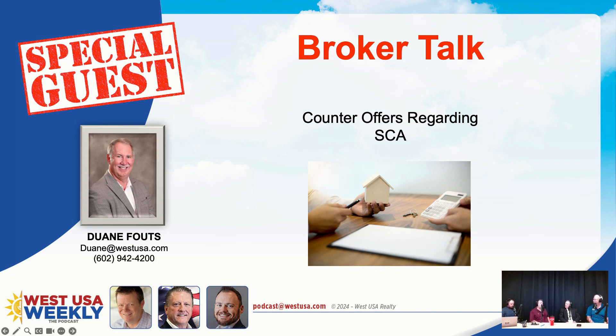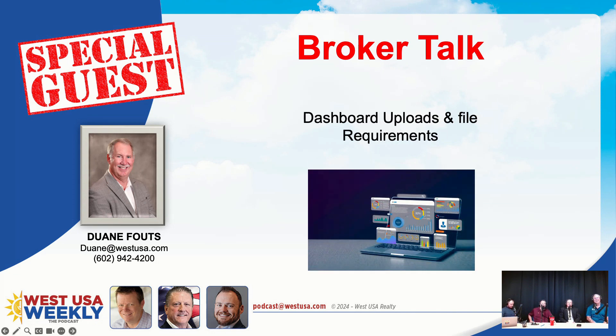It seems like it would be a lot easier to just deal with compensation on the additional terms section of the purchase contract. With 50,000 licensees, imagine the language you'd get from that — we don't want to go down that road. You can't eliminate the need for the SCA since the contract still refers to a separately written compensation document.